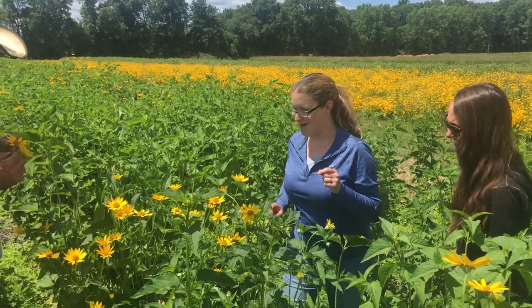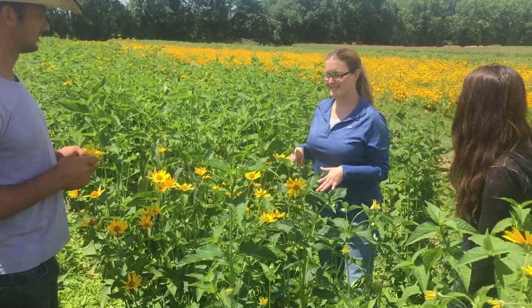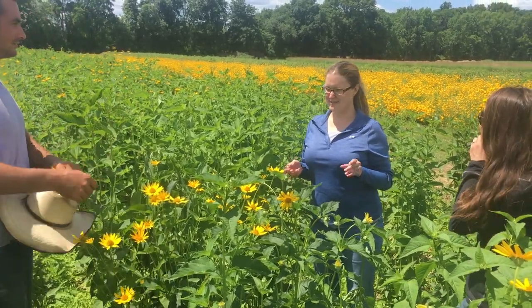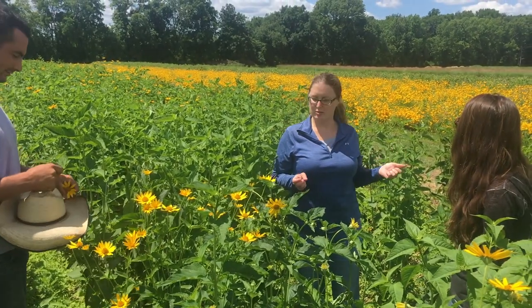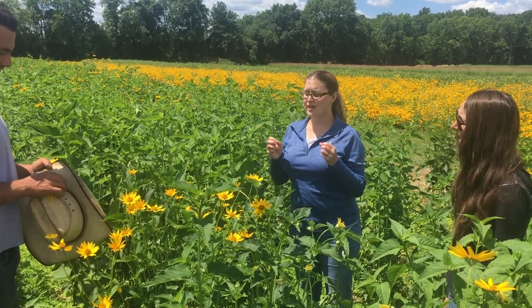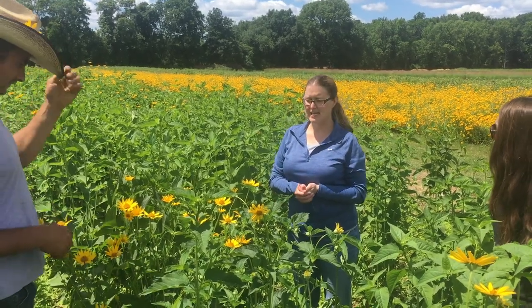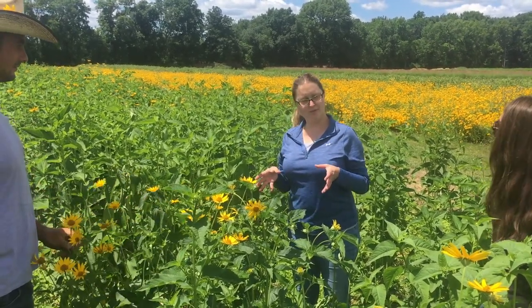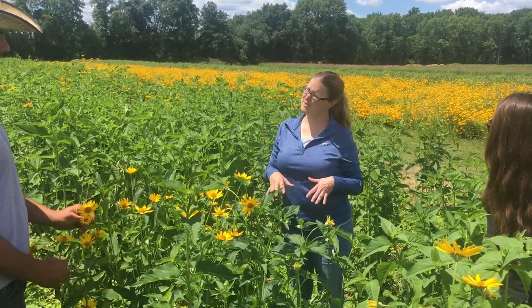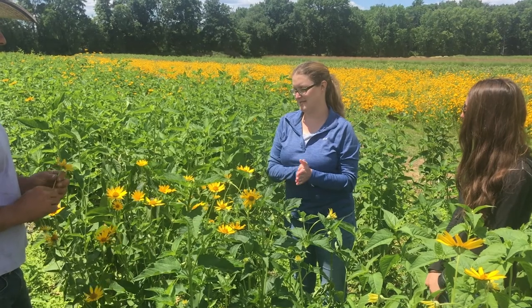I just saw parasitic wasps! Something to note about wildflower plantings: along with pollinators, these plants also attract things like lady beetles, which are predators. Predatory insects and parasitic insects feed on pest insects of plants. So not only are you getting pollination benefit when you have a wildflower planting on the farm, but you're also attracting beneficial insects that can help suppress your insect pests of crops. There are a lot of benefits to having these plantings.